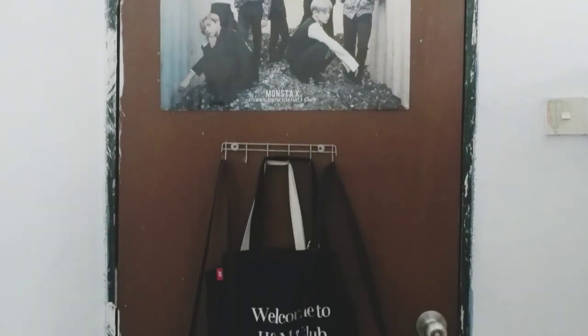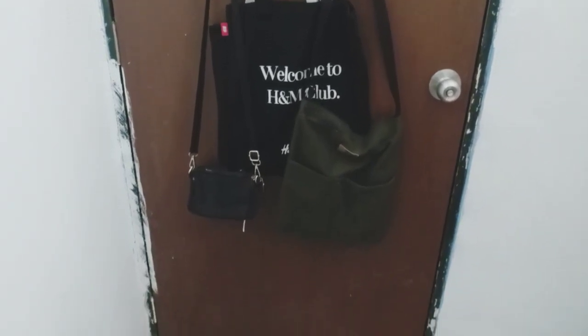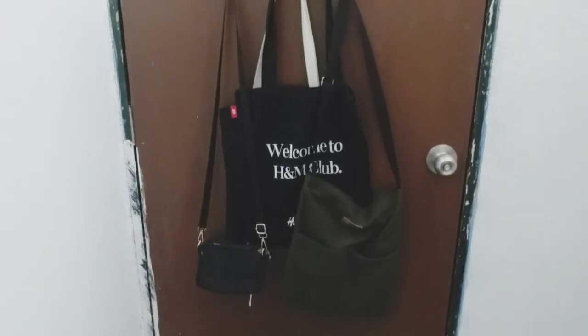Starting with the back of my door, I just have my Monsta X poster that came with the album and I also hang some of my bags that I use very often.